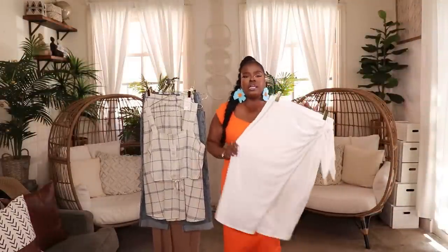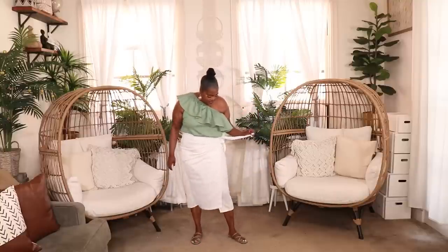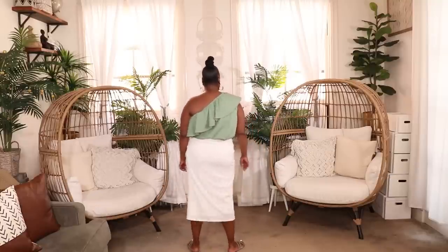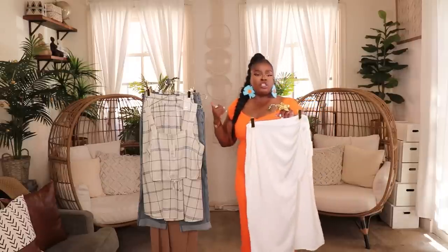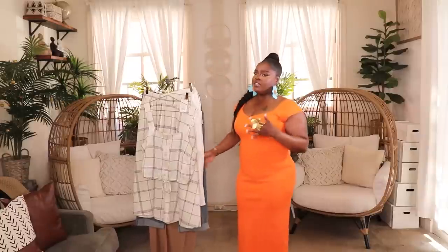Now for some bottoms — first up is this really gorgeous white wrap skirt with a tie on the side and an extra flap. Sometimes a regular wrap skirt can open and gap and show more than you want, but this skirt has a full skirt with an extra panel to wrap over, which I really like. It's from the A New Day Collection in a size large, made out of a gauzy material with natural wrinkles. It came in a couple other colors but I only picked up white. You'll see it styled with the mint green one-shoulder top and cute mint green sandals — also a great vacation piece.